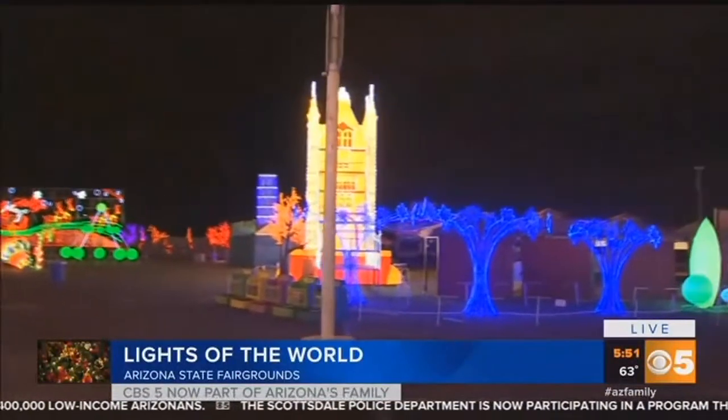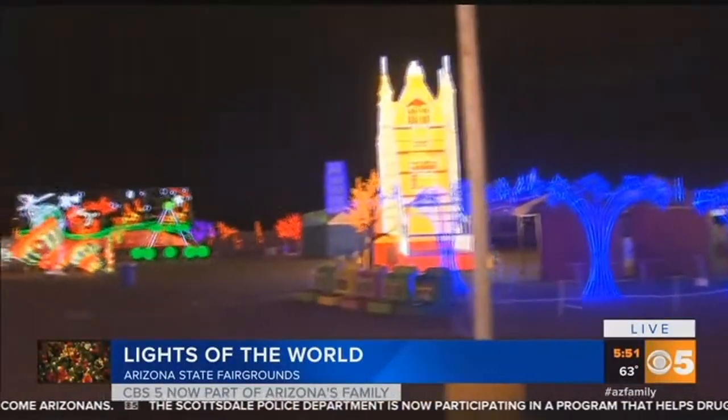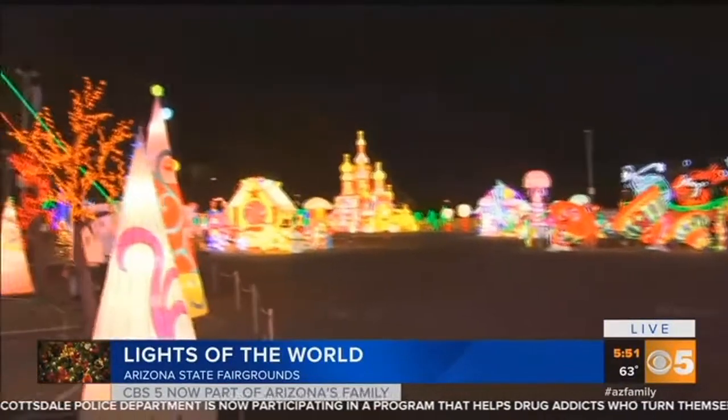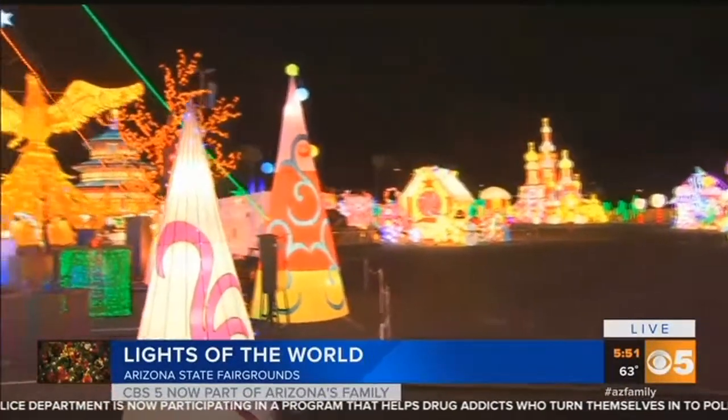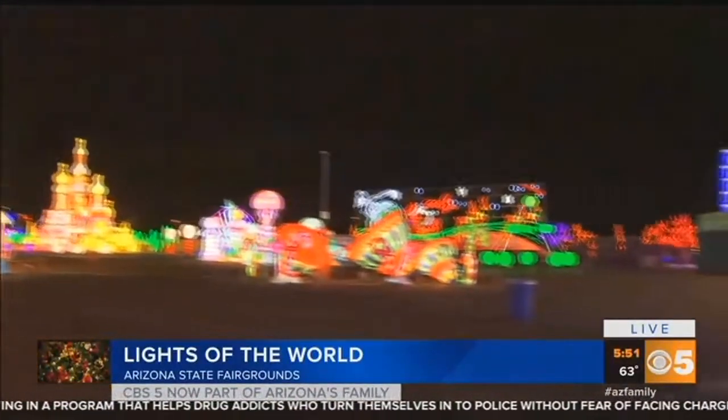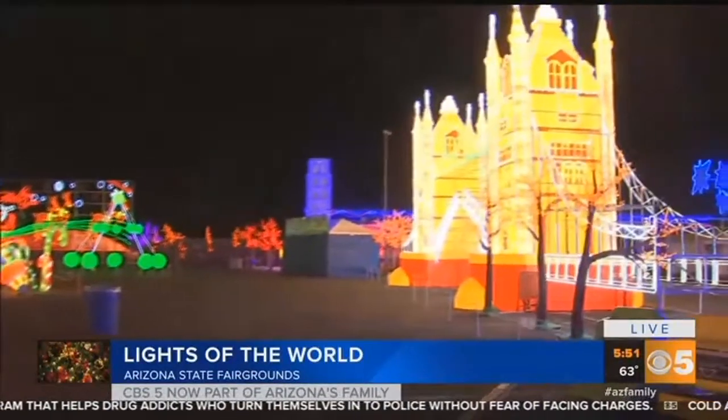You can see that big Christmas tree — the colors are amazing. There is the London Bridge. They've got, I believe, the Eiffel Tower in another part. So you come in here and you just feel like you're in another country, you're at Disneyland, and you're rejoicing in all things holiday and all things cheer.